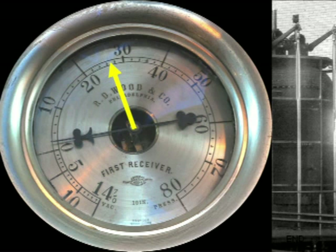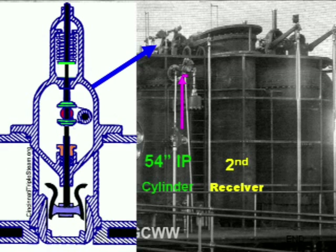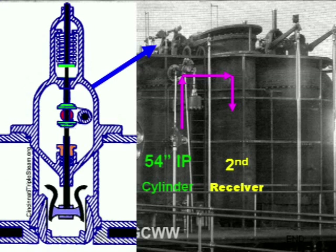Steam at a gauge pressure of 27 psi from the first receiver enters the 54-inch dual-acting intermediate pressure cylinder through a third set of Corliss valves equipped with knockoff cams controlled by the governor. A dual set of balanced poppet valves releases exhaust steam from the intermediate pressure cylinder into the second receiver for temporary storage.